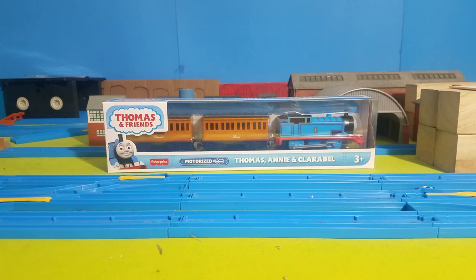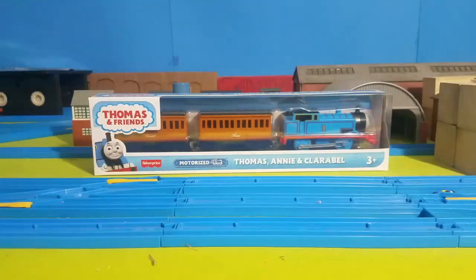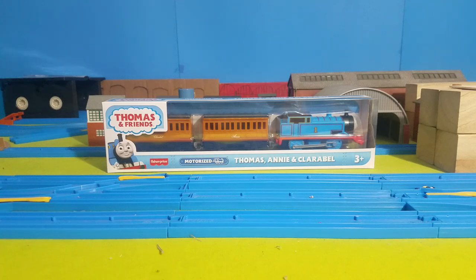Hi guys, JB Dolan here — or Jay — and today we are going to be taking a look at, as you can clearly see, Thomas and Friends Motorized. This was a choice of mine to buy this. I specifically wanted it because of Annie and Clarabelle. I have plans to buy two more, because buying two more means I can make longer Annie and Clarabelle.